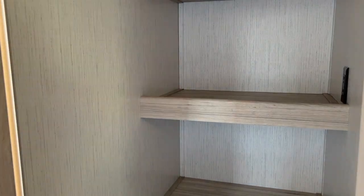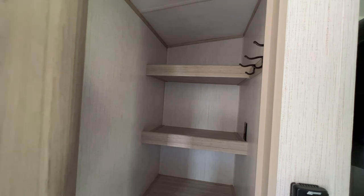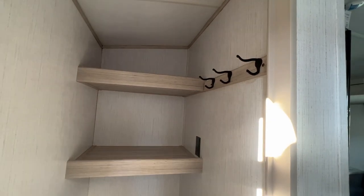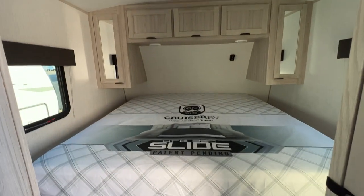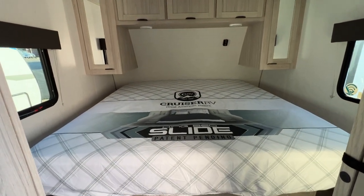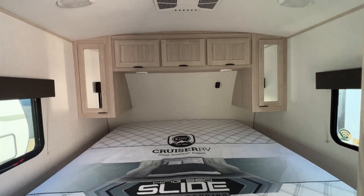Right when you come in, you've got a nice pantry slash closet, so you've got lots of room for storage, and it does have hooks for hanging up your coats. Moving on in, it's got a king bed with the king bed slide system. It also has wardrobes and lots of storage for you.